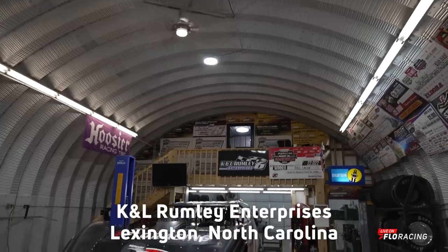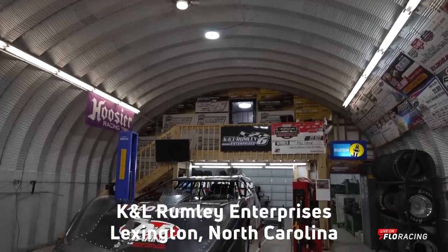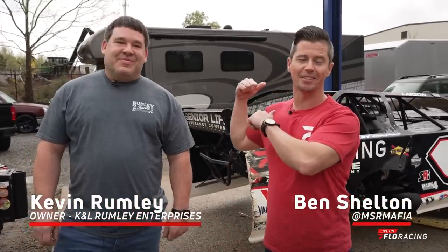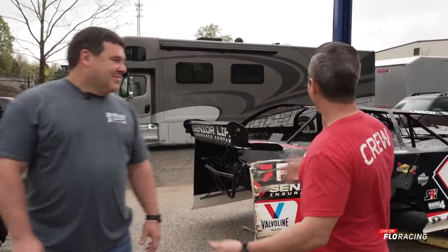It's 47 degrees, it's raining, we're in Lexington, North Carolina. Kevin Rumley, Rumley Enterprises — less than 12 hours after the car behind us won $20,000 with Kyle Larson in the Kyle Larson Presents Flow Racing Late Model Challenge. We didn't know who was going to win last night. We've had this scheduled all along. Road to Eldora rolls into North Carolina, and man, what a night last night.